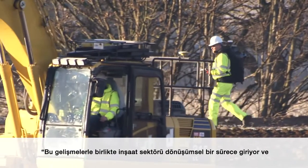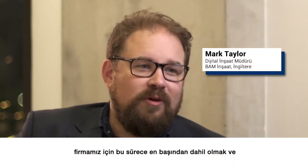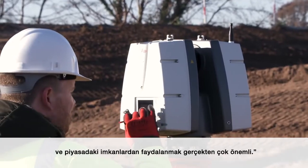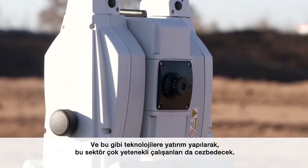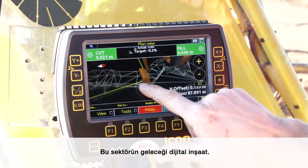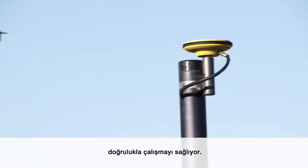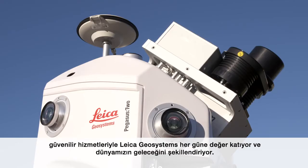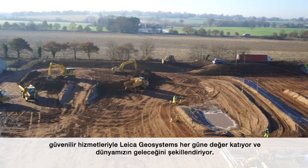For construction, it's going to be transformational as these technologies are implemented. For BIM, it's really important to be on the ground floor and working with people like Leica to start adopting these tools as soon as possible, to stay relevant in the market in the years to come. And by investing in technology like this, it's hoped the industry can also attract the highly skilled employees it needs. Digital construction is the future — smart integration promises efficiency and accuracy by making design and reality fit together. With precise instruments, sophisticated software, and trusted services, Leica Geosystems is delivering value every day and shaping the future of our world.